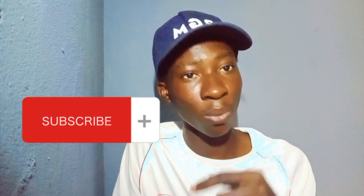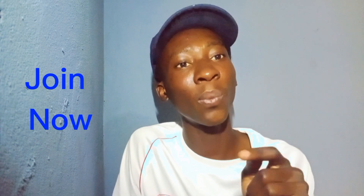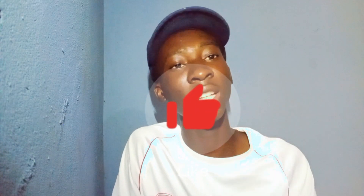I would love you to subscribe to this channel, like this video, and share it to your loved ones so they can also join this airdrop. It's only about one week left, so look sharp and join now. Like this video. Guys, let's get started.